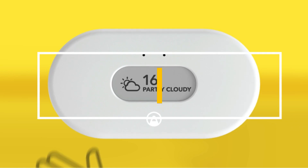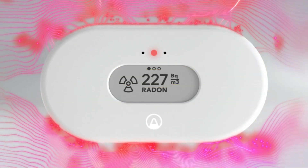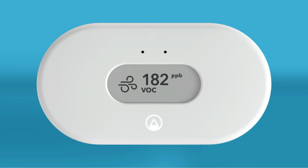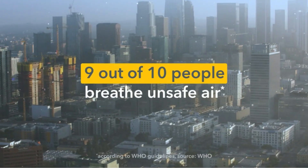Welcome to our YouTube video on the best radon detectors for home. Radon gas is a radioactive gas that occurs naturally in the soil and can seep into your home through cracks in your foundation, walls, and floors. Long-term exposure to high levels of radon gas is a serious health risk that can lead to lung cancer, making it essential to have a reliable radon detector in your home.